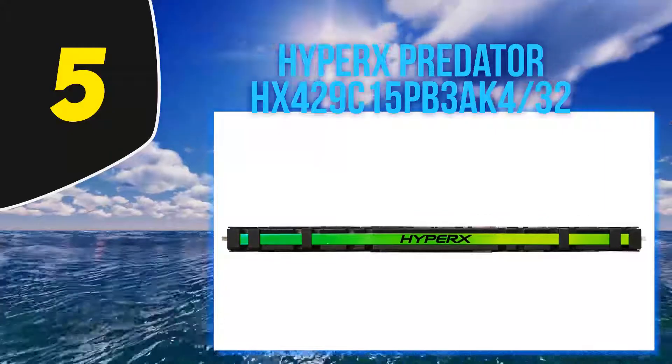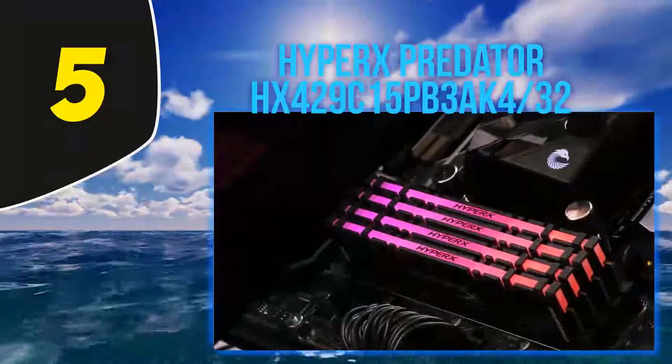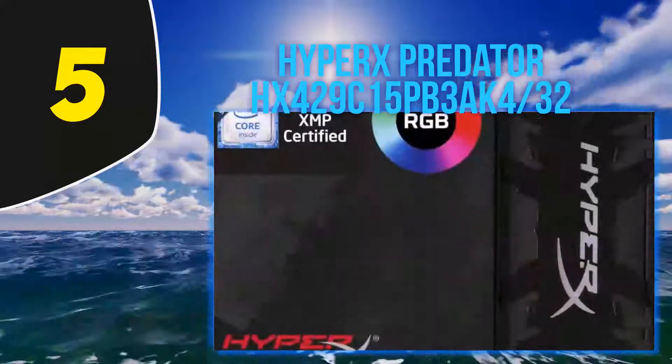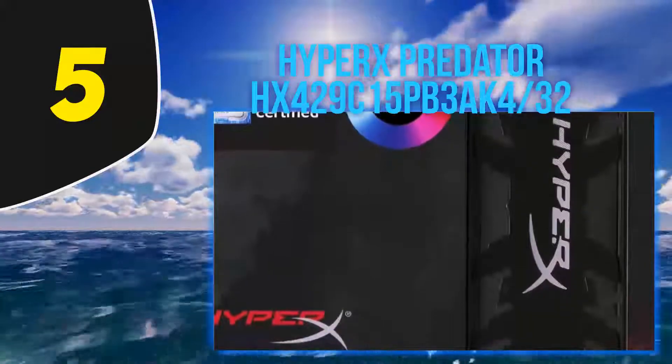We recommend the HyperX Predator HX-429C15PB3/AK4 kit to enthusiast readers, but we'd need to see a higher XMP rating to extend our recommendation to those who don't overclock manually.